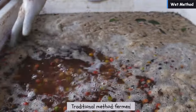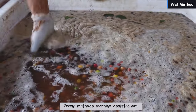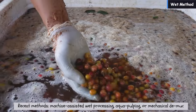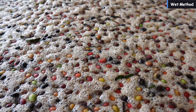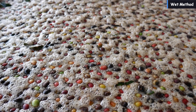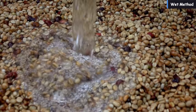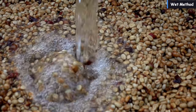Remaining pulp can be removed through traditional techniques such as the ferment and wash method, or through more recent methods like machine-assisted wet processing, aqua pulping, or mechanical demucilaging. The fermentation process, which spans from 8 to 36 hours, concludes when the parchment becomes pebbly, followed by meticulous rinsing to prevent sourness. Wastewater produced during fermentation should be prevented from contaminating fresh water supplies.